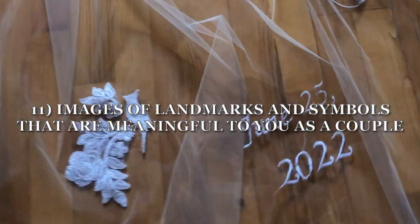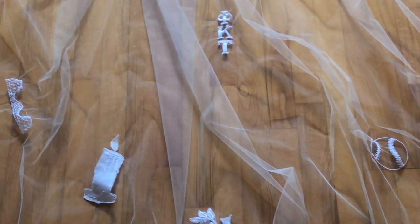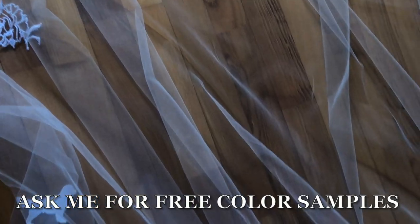Last but not least, actual images of landmarks and symbols that are meaningful to you and your fiancé as a couple. This couple enjoyed baseball games. We even have a roller coaster on there, which represents a momentous milestone in their relationship. We have their sorority symbols — literally everything on this veil.